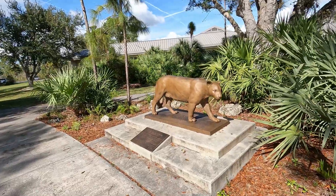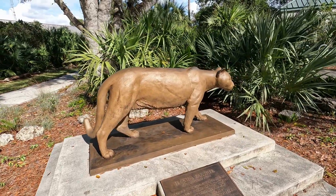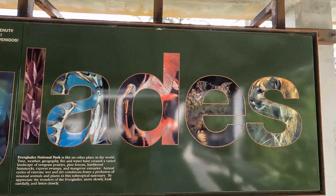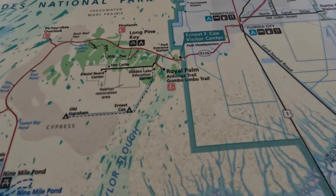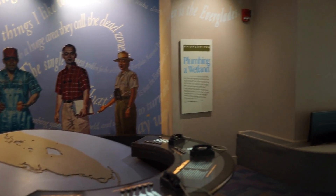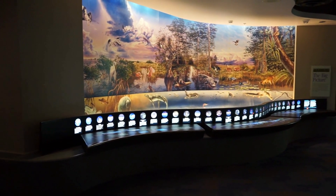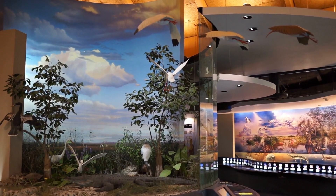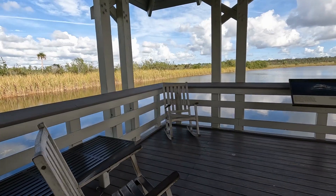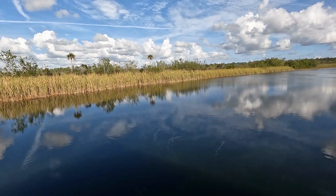Your first stop is Ernest F. Coe Visitor Center, and when you get there you'll probably see the only Florida panther you're going to see in the park, because they are so special and rare. The Visitor Center is a must — you'll get a chance to stop in, get a free map, see interactive educational displays, look around the gift shop, and talk with a ranger. You can also step out onto the back porch and see this beautiful scenery.